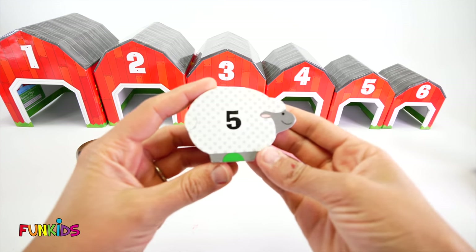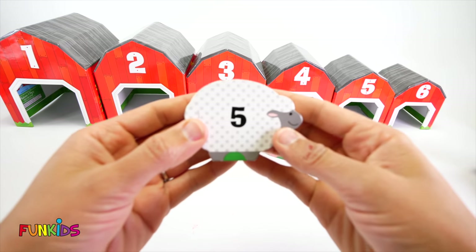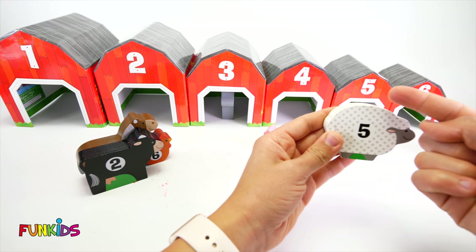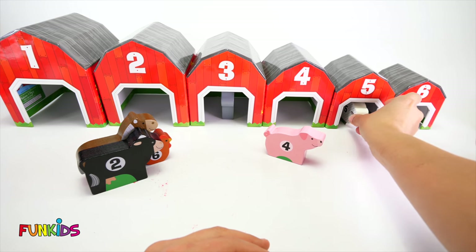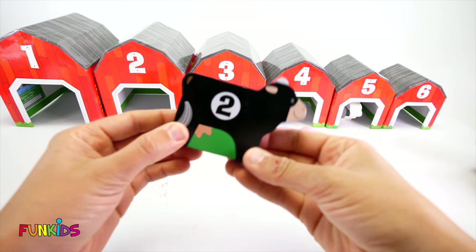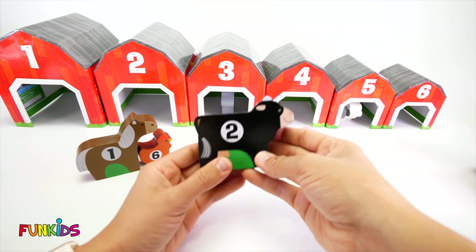Next up, let's do our sheep. Ba-ba-ba-ba-sheep. And this is number five. Can you see barn number five? It's right here. Barn number five. Five, five. Let's put our sheep right there in barn number five. Let's see next. Let's do our cow. This is a black cow. Can you moo like this cow?